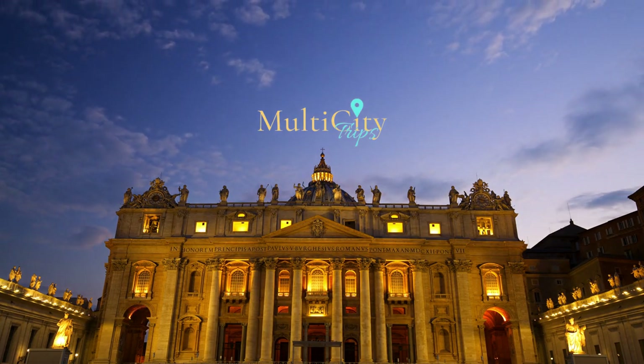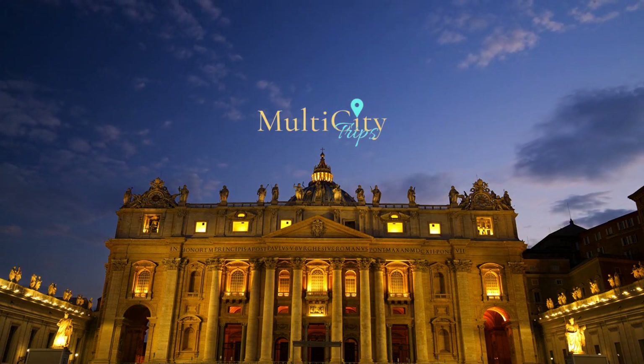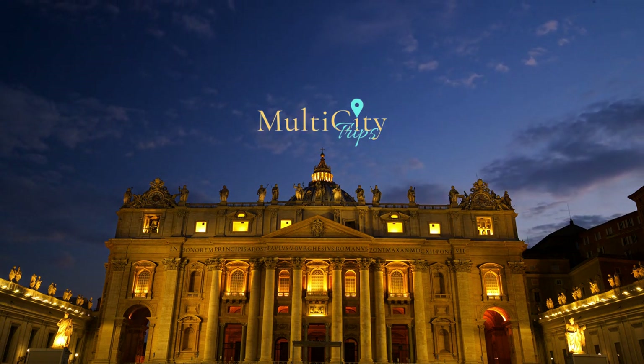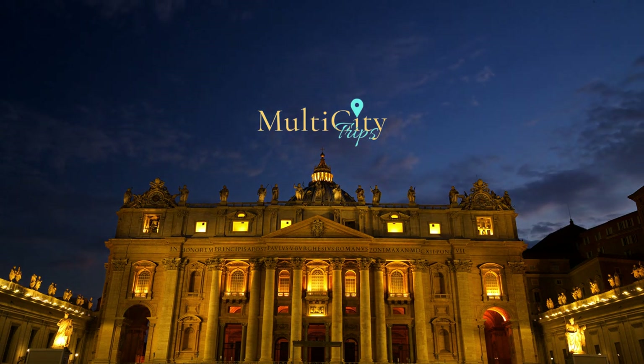Welcome to MulticityTrips, the multi-destination travel expert for personalized multi-city trips to Europe. In today's video, we present our exclusive travel guide and tips on how to plan one of our favorite European itineraries — the 10-day classic Italian itinerary to Rome, Florence, and Venice.